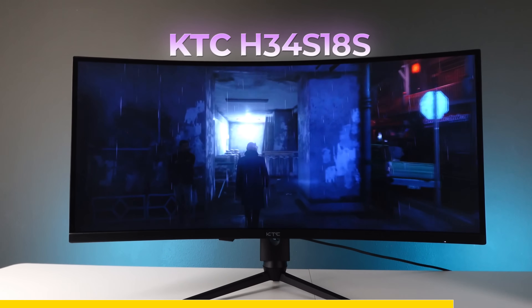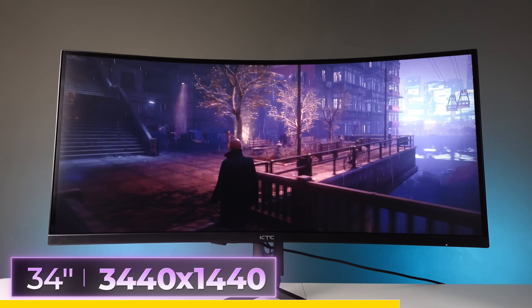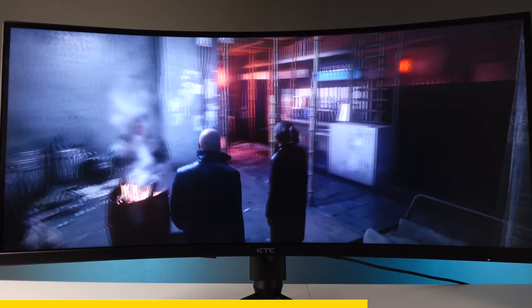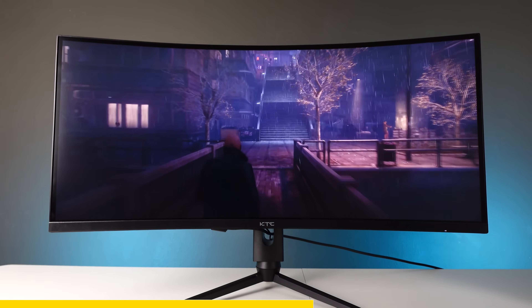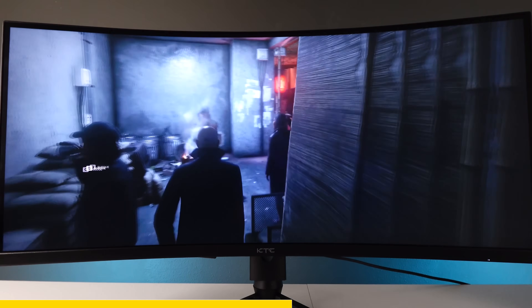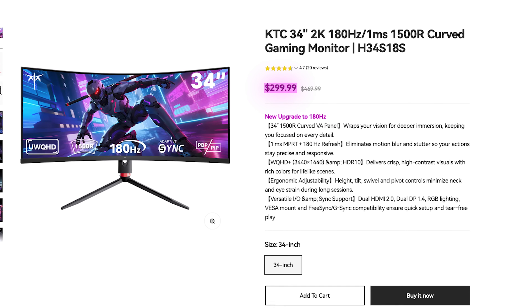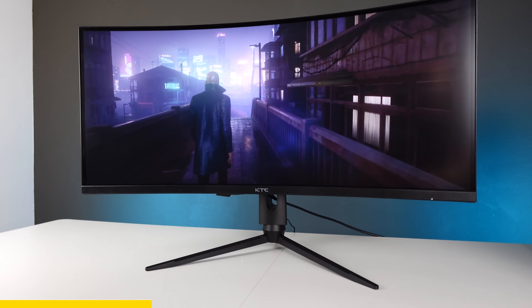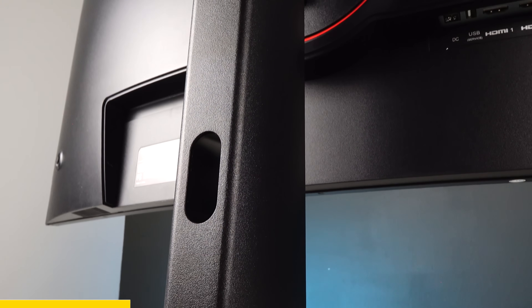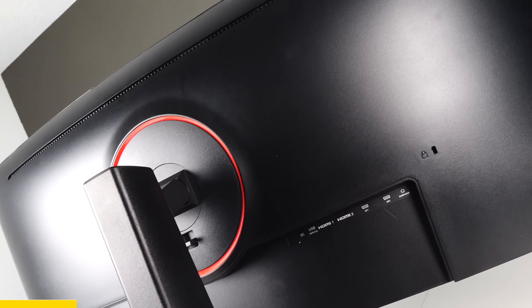Before we get into it, this video is sponsored by KTC and their H34S gaming monitor. This is a 34-inch 3440 by 1440p display with a 144Hz refresh rate. It's a stunning curved display that fits in with any setup style and provides an extremely immersive gaming experience. My absolute favorite thing about this monitor is that it is budget-friendly — the H34S has an MSRP of $299, which lowers the entry cost into gaming at higher resolutions.